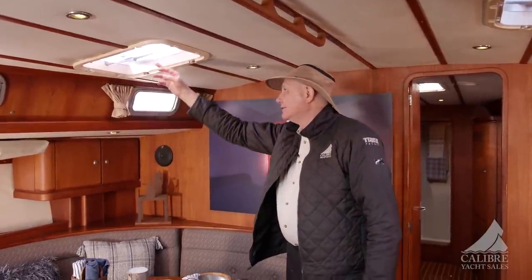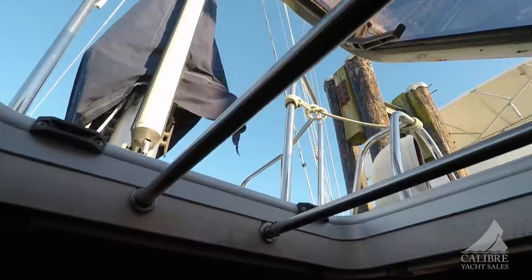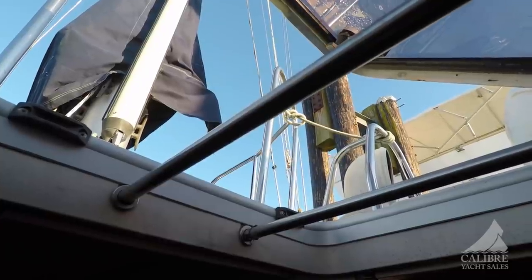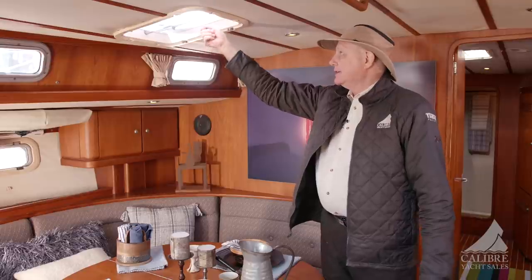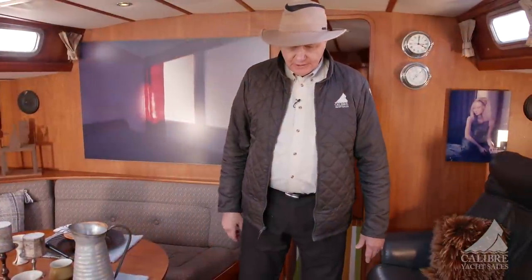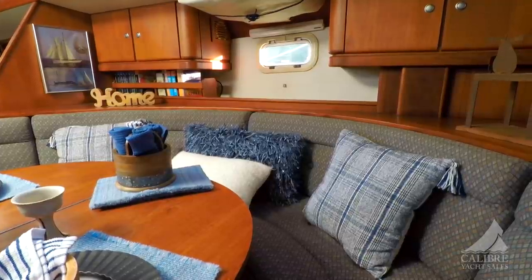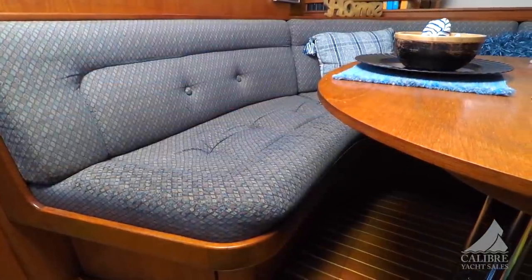Each of the hatches has bars with locks so that when you're in port and go ashore, people can't find their way down through the hatch. When offshore you can take all the locks off, pull the bars out, and stow them away. The teak and holly flooring is beautiful, very solid underfoot. Their taste and décor is quite amazing — I love the way this boat presents itself. It's comfortable, warm, and beautiful, even after all the traveling done over the years.